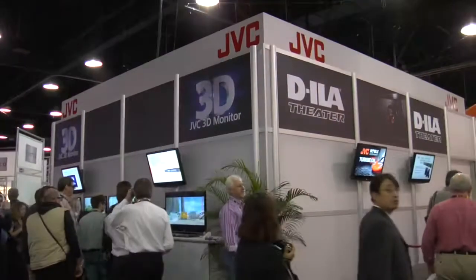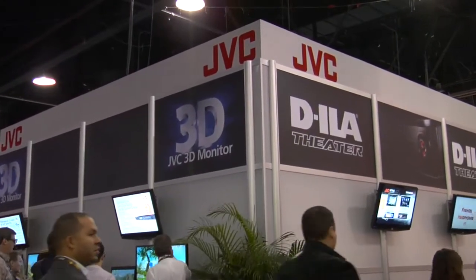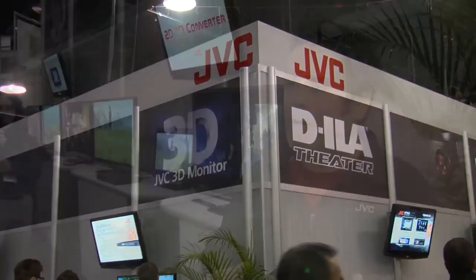Hi, I'm Jeff Marks. I'm General Manager of Retail Merchandising here at JVC, and I wanted to show you what's really going to be one of the big, big things here at CES 2010. It's 3D. JVC is very, very involved in 3D from its inception point in terms of Hollywood.